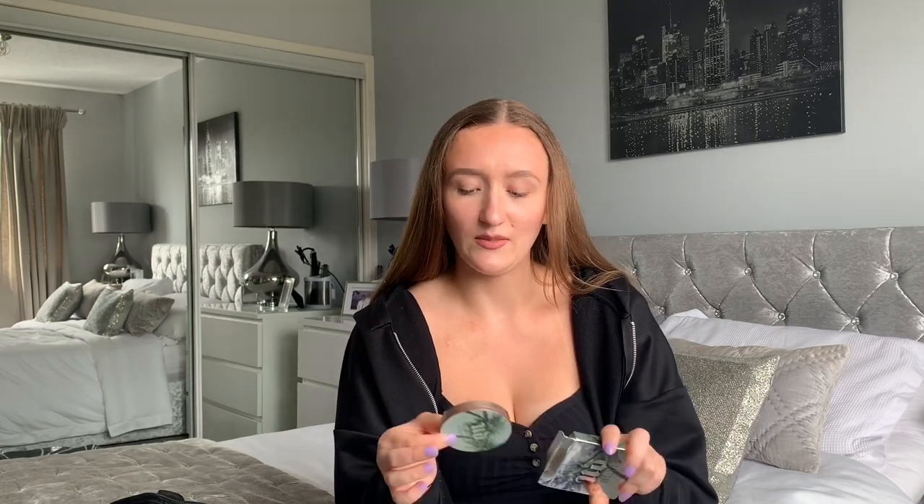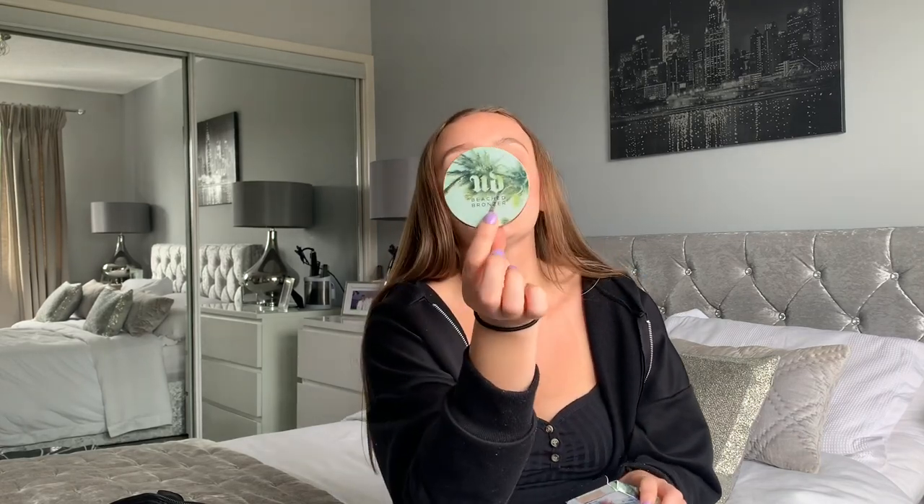I also always have this Urban Decay beach bronzer in there, although I don't really know why because I've already got the palette that has two or three bronzers in it, so I always just use that instead. I don't know why this one is still in there, but it is a very nice bronzer.